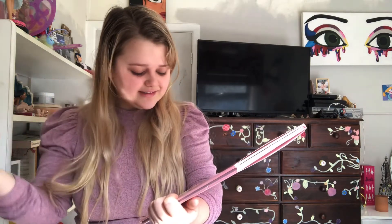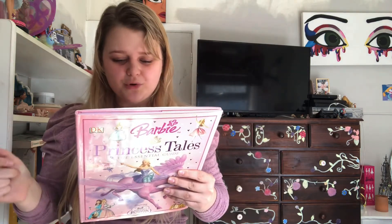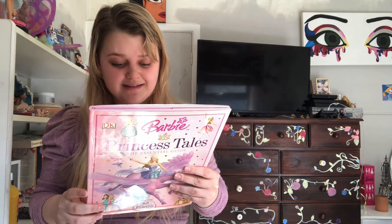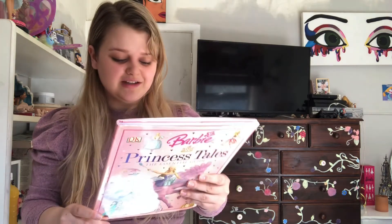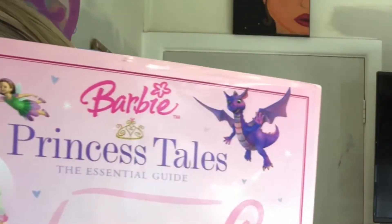When I saw this online on Instagram years ago I instantly freaked out, because this includes the Nutcracker, Swan Lake, Rapunzel, Princess and the Pauper, and at the time Barbie: The Magic of Pegasus was the newer edition. This would be 16 years old. 'Barbie Princess Tales: The Essential Guide — discover the fantastic world of Barbie princess tales. Come and meet Annika, Erica, Annalise, Odette, Rapunzel, and Clara. Features specially commissioned fairy tale artworks.' Look at this artwork! Look at Penelope up there, and the fairy!